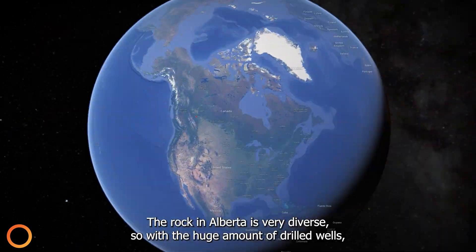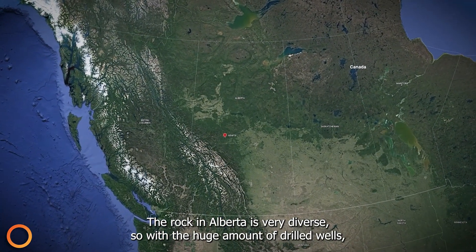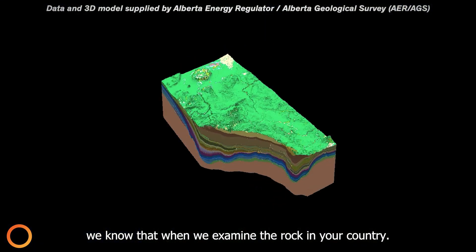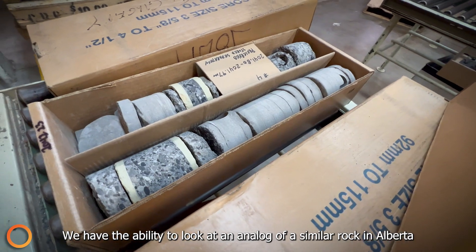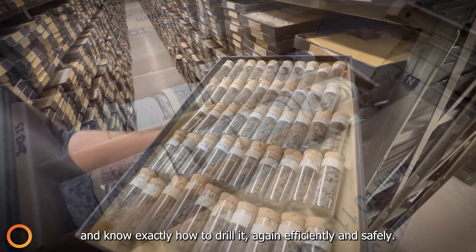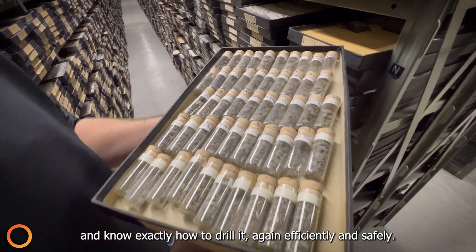The rock in Alberta is very diverse, so with the huge amount of drilled wells, we know that when we examine the rock in your country, we have the ability to look at an analogue of a similar rock in Alberta and know exactly how to drill it — again, efficiently and safely.